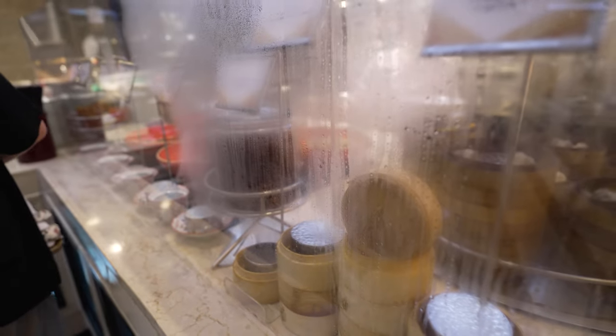Really delicious! We've got to be strategic because we don't want to fill up — there are still so many different cuisines, desserts, pastries, and breads to try. I'm gonna go check out the Chinese dim sum area.